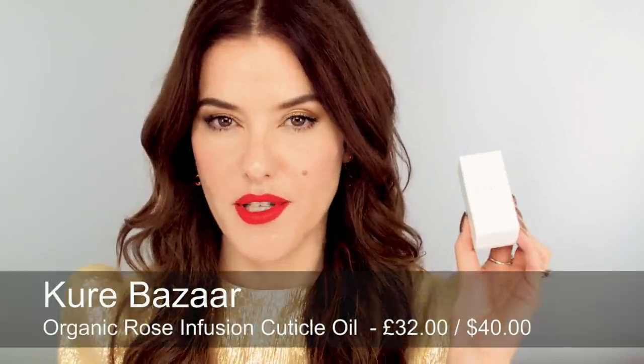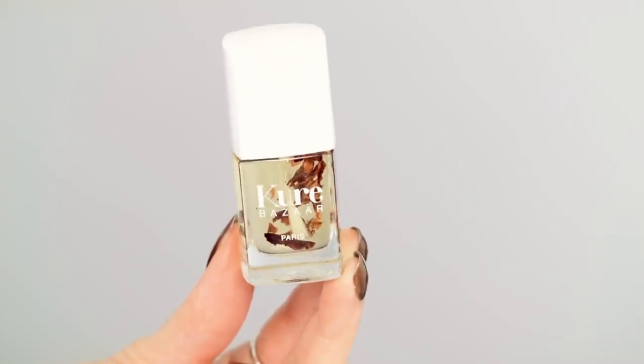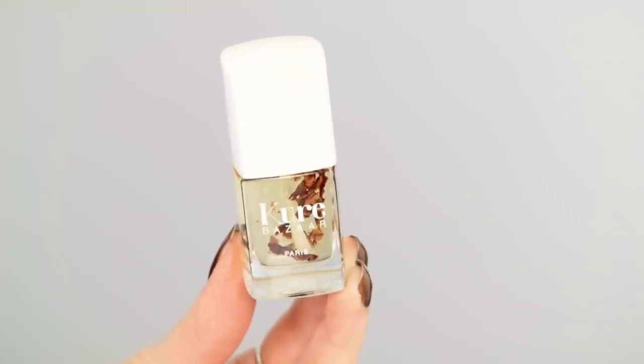The next thing is more of a nail care product from Cure Bazaar, a brand I really love. It's a non-toxic nail colour brand. This year I'm talking about their Cuticle Oil, which is so giftable and beautiful for anyone who likes to look after their nails. It has little rose petals floating in it and it's organic and full of natural oils — castor seed oil, sweet almond oil, and rose oil. It's a really lovely gift that comes in a nice little box.